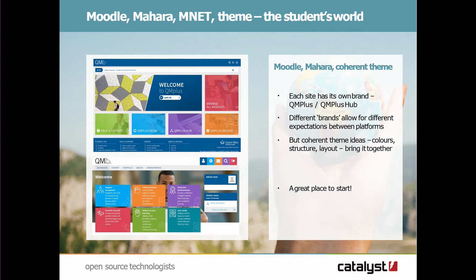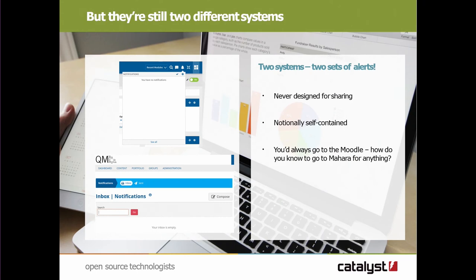The issue also comes down to the fact that Moodle and Mahara both have their own notification systems because they're designed to be standalone. There is not actually much in the way of integration at the moment for bringing notifications across between systems. I don't quite know why, because this seems like an obvious thing to actually do.